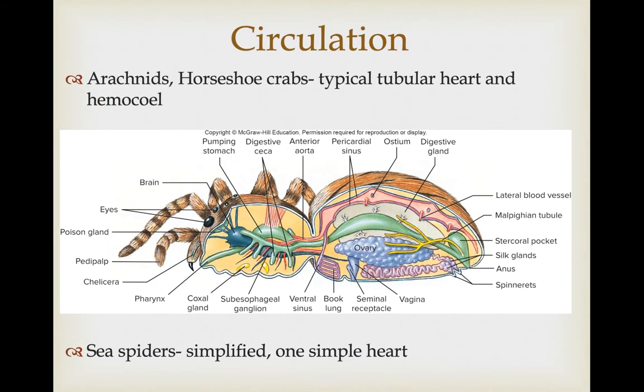The arachnids and horseshoe crabs have a fairly typical hemocoel with a tubular heart that runs the length of the body with ostia for pumping and recycling of blood in the hemocoel. Sea spiders have a simplified version with one relatively simple heart pumping blood through a smaller hemocoel that extends into the legs.